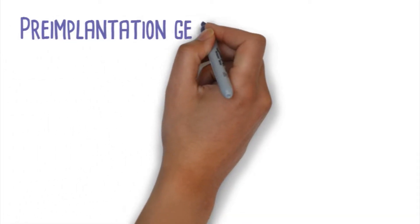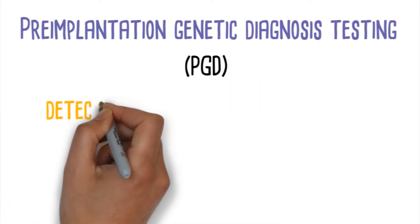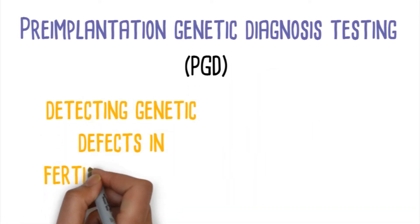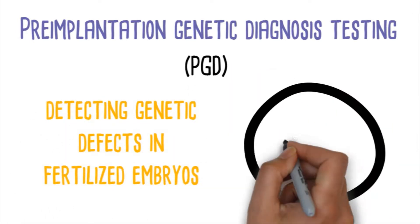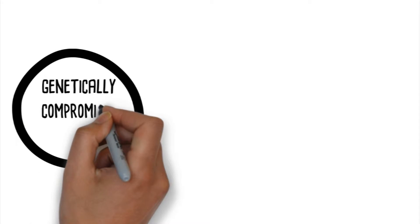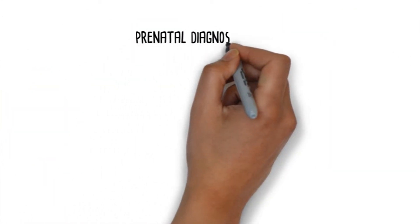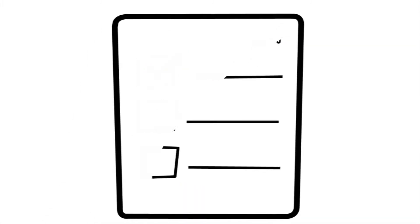Pre-implantation genetic diagnosis testing, known as PGD, is a method for detecting genetic defects in fertilized embryos obtained through an IVF procedure. Pre-implantation genetic testing prevents the transfer of genetically compromised embryos to the intended mother, and therefore prenatal diagnosis tests, such as an amniocentesis, may be avoided.